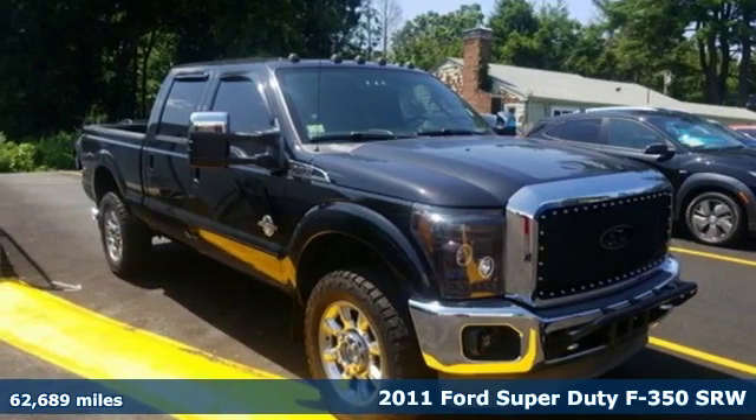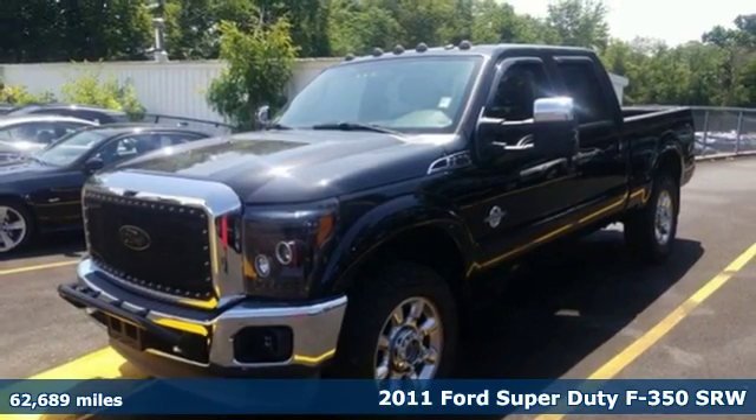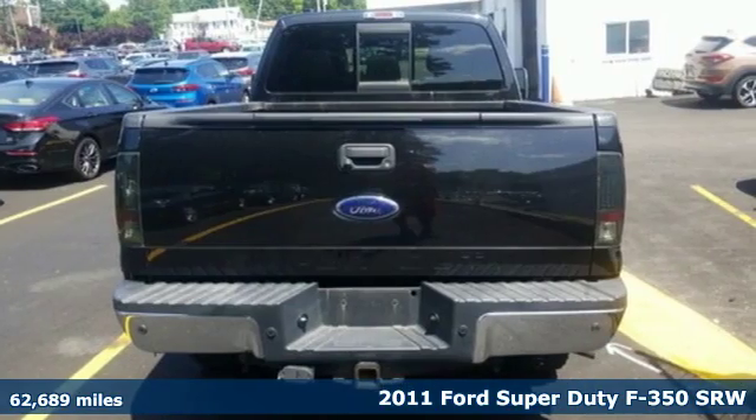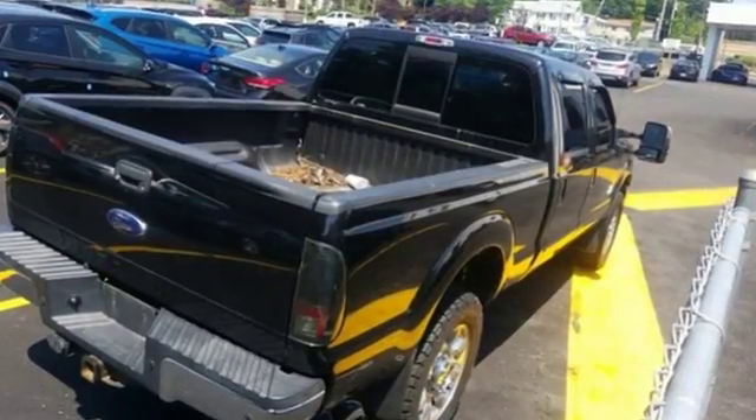Here's a 2011 Ford Super Duty F-350 single rear wheel. This truck has a super strong work ethic and it's ready to punch in when you are. And with features like these, every drive is a pleasure.